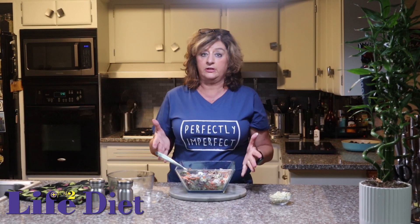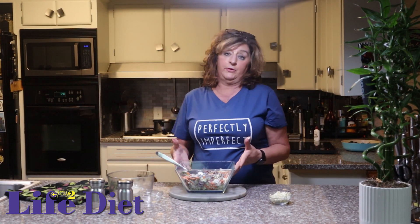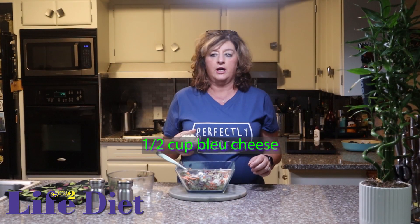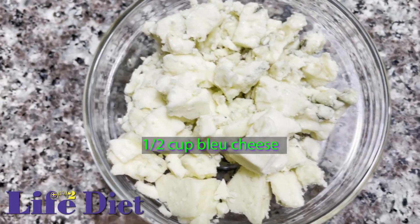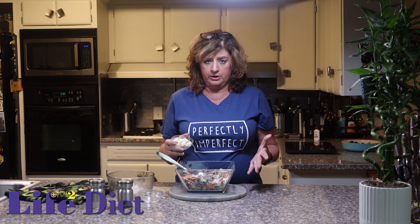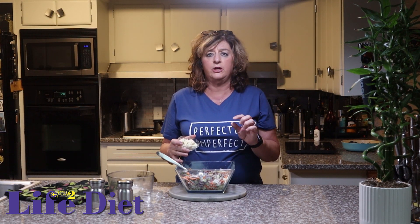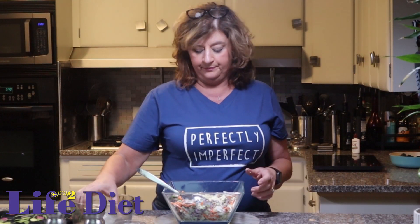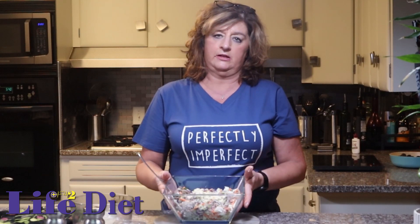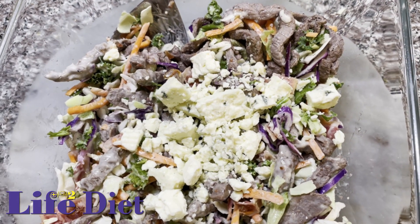Sometimes we add tomatoes — we didn't do that today because we're not going to be eating it right away — but we love heirloom tomatoes; they taste really great in this salad. Then at the very end, I add the blue cheese. I love that funky smell and taste of blue cheese. We put in about a half a cup — you don't want it to overpower all your other ingredients, so make sure you don't use too much. Pour it on top and voila — what a beautiful salad.